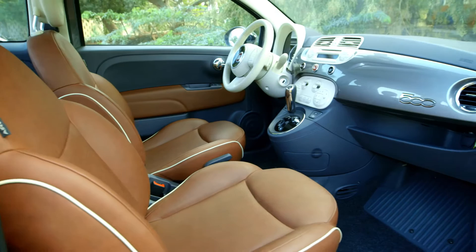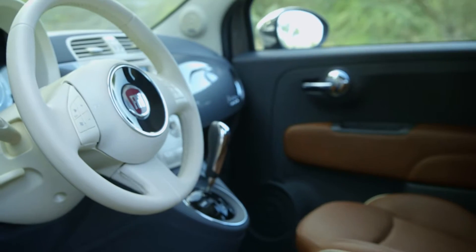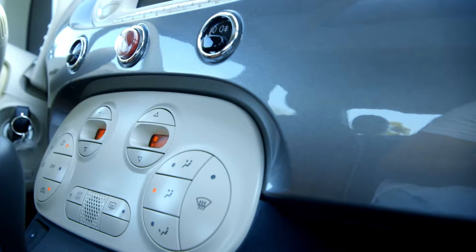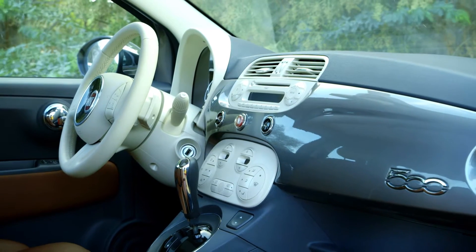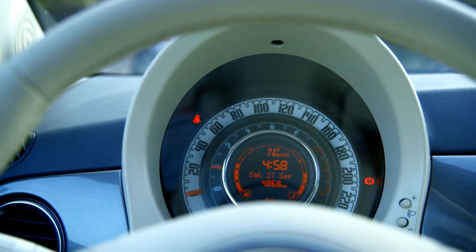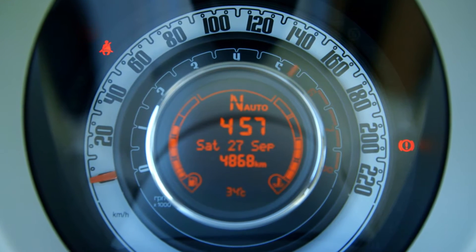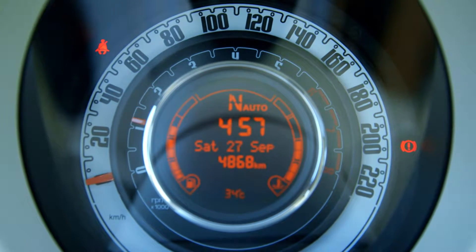The 500's interior is retro, but does not come off as cheap or gimmicky. The white on gray works quite well and adds to the cuteness quotient. The single speedometer shows both revs and speed, with a small LCD panel to let you know which gear you're in, along with date and time.